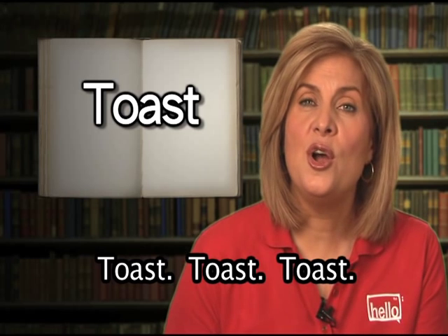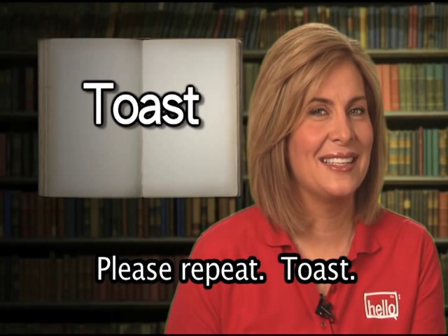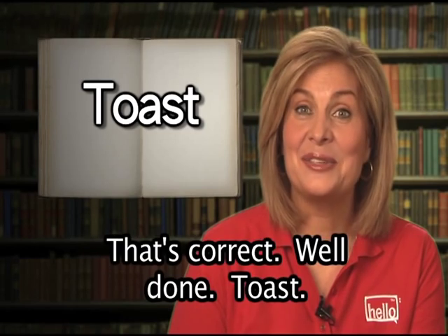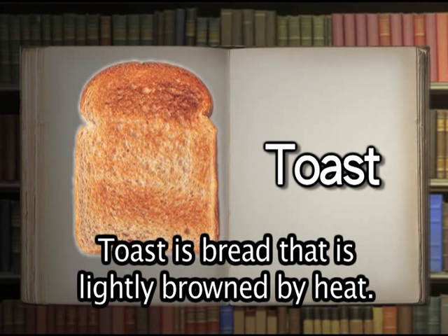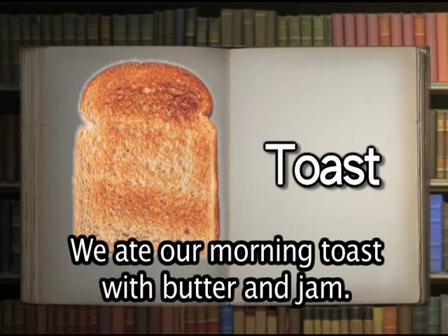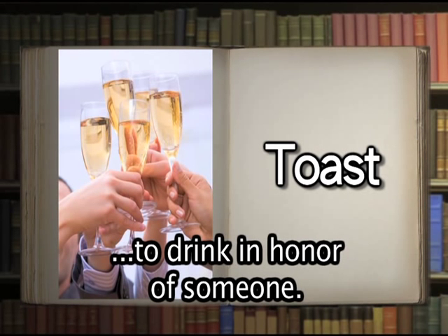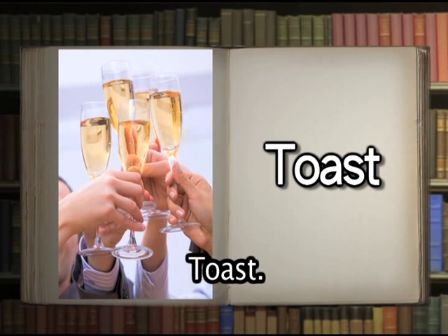Toast. Please repeat: toast. That's correct. Toast has several meanings. Toast is bread that is lightly browned by heat — we ate our morning toast with butter and jam. If you are giving a toast, that means to drink in honor of someone. Let's toast the bride and groom.